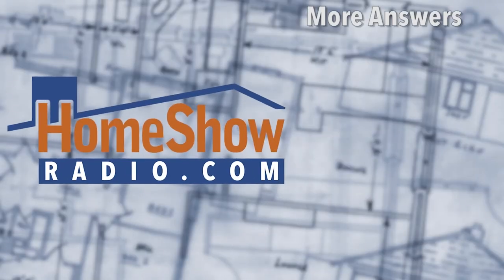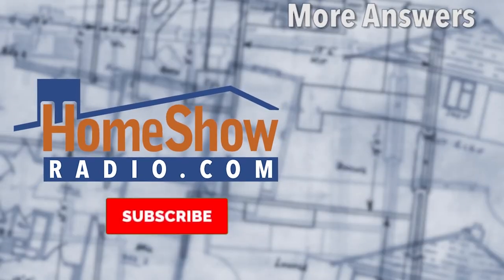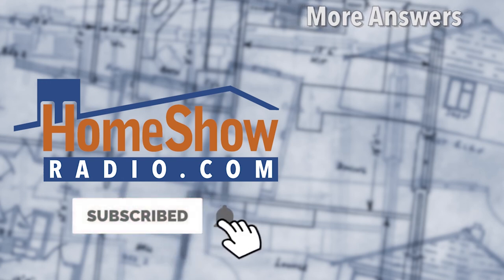We're here to help you with your home improvement. Just go ahead and send us your questions — visit HomeshowRadio.com, click on the Ask Tom form, and send it in. We'll answer it either in one of these daily Ask Tom videos, our weekly Facebook Live, or Sunday morning on Early Edition.